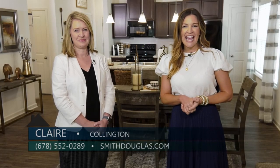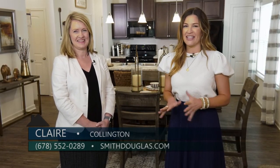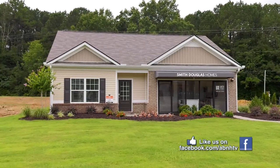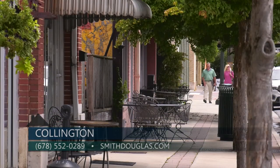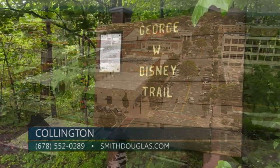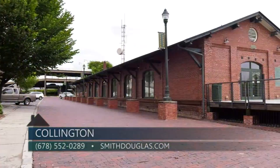We are here in Dalton today with Claire from Smith Douglas Homes. They have just unveiled their second community in Dalton called Collington, which will have about 55 homes once completed. The location is fabulous — only eight miles from downtown Dalton and about 30 miles from Chattanooga. Residents enjoy quick access to the George Disney Trail, Pirates Mill, Dalton Freight Depot, Dalton State College, and the downtown area with its restaurants and quaint shops.